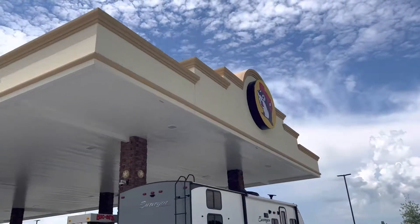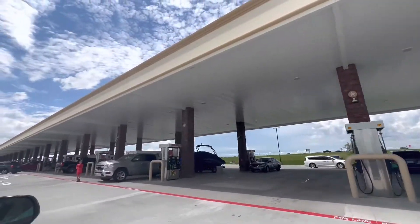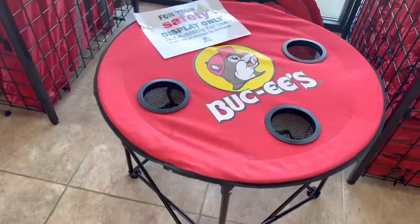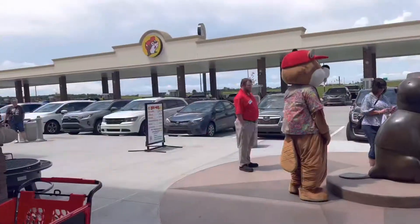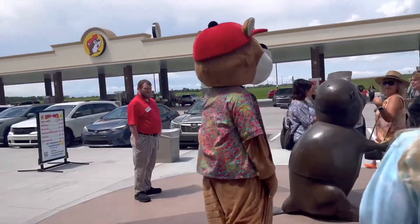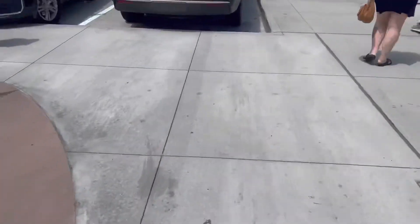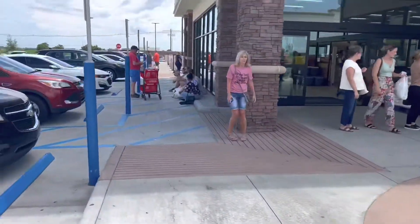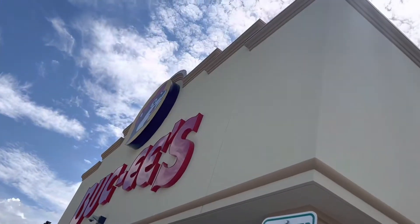We made it to Buc-ee's — look how many gas pumps they have, holy moly, just keeps on going. This is the stars' first time in a Buc-ee's and we'll vlog it for you guys. There's Buc-ee the beaver right here up front, and here's the front sign — Buc-ee's.